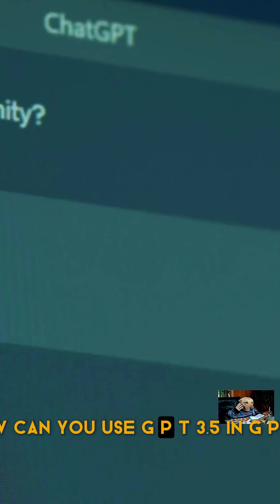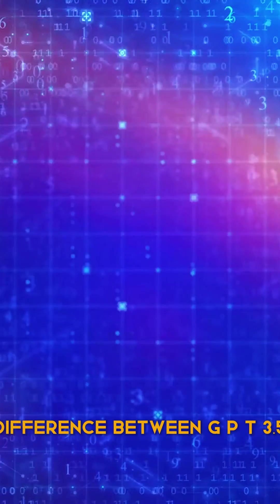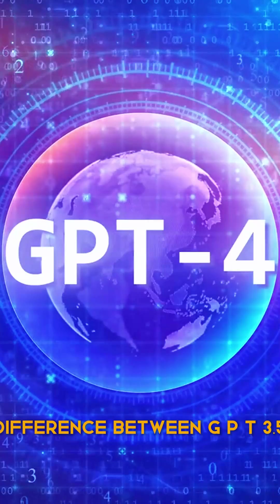What are GPT-3.5 and GPT-4? How can you use GPT-3.5 and GPT-4? And what's the difference between GPT-3.5 and GPT-4?